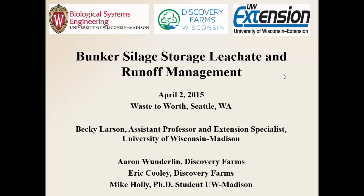Good morning. My name is Becky Larson. I'm an assistant professor and extension specialist at the University of Wisconsin-Madison. I'm going to talk today about bunker silage storage, leachate, and runoff management.